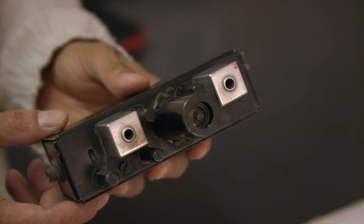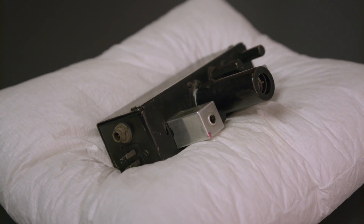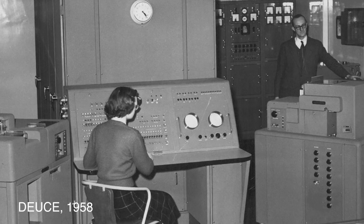So this is the only part of the machine that we have left. In 60 years computers have become millions of times more powerful than they were back in 1957 when we got our first machine.